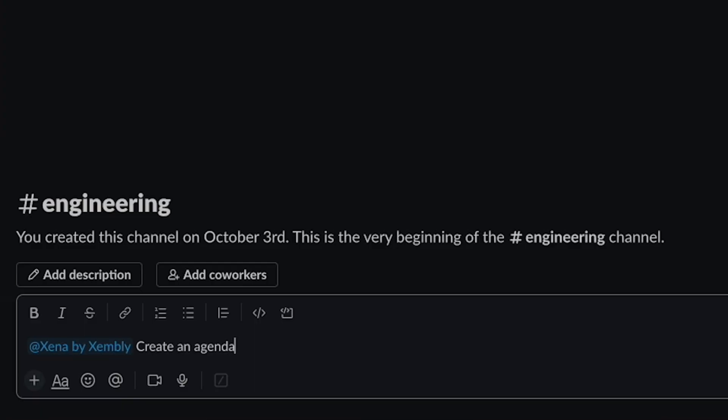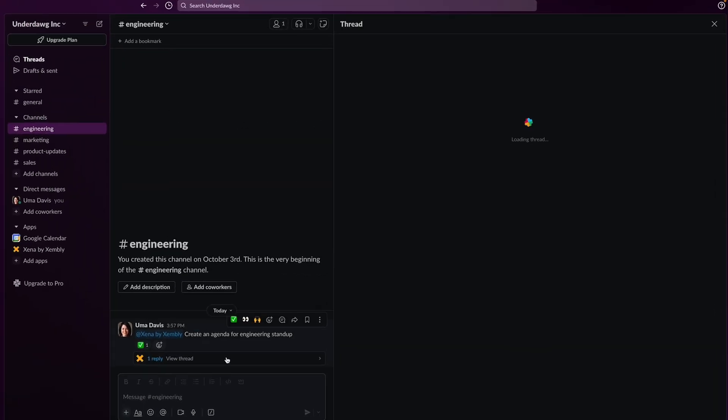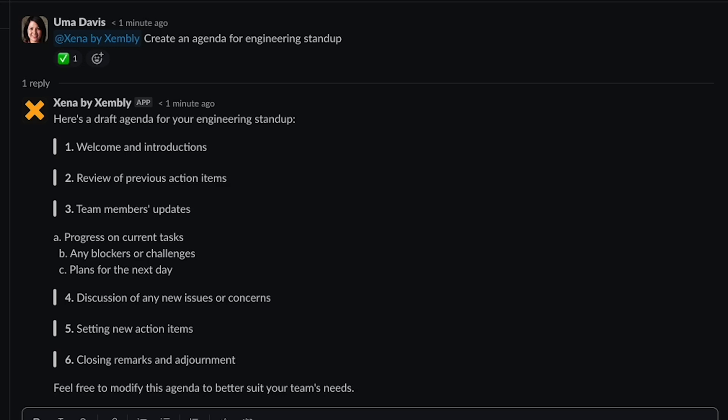Need to reschedule? Just let Zena know and it's done. Zena also helps with meeting prep, including generating agendas in seconds. The less time you spend on all this busy work, the more time you can spend on initiatives that move the needle.